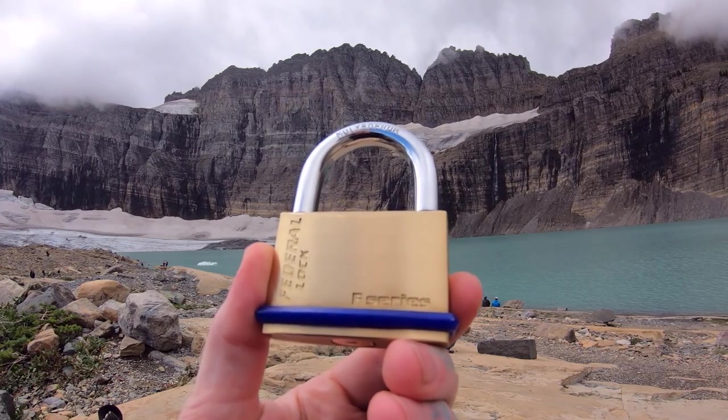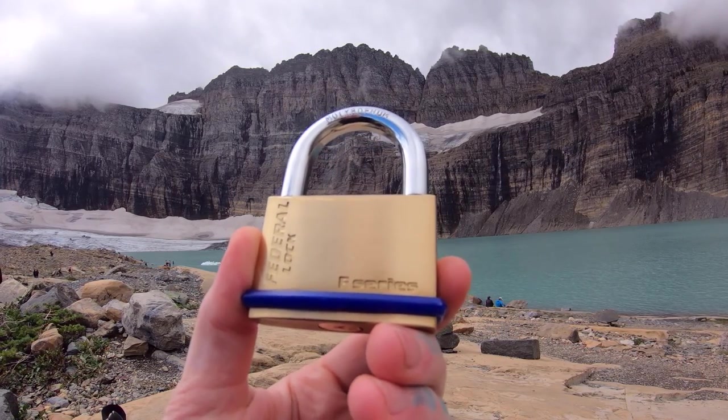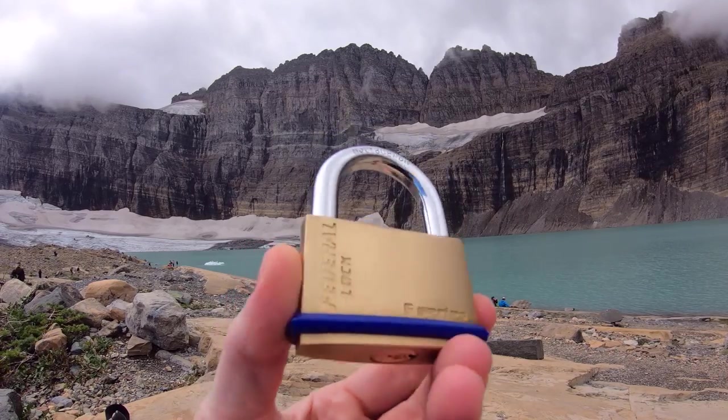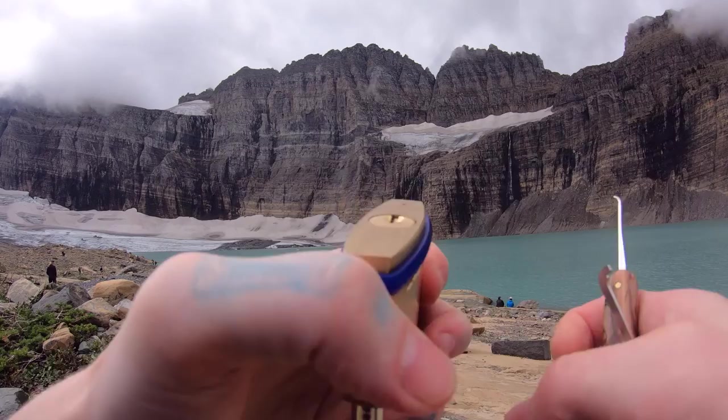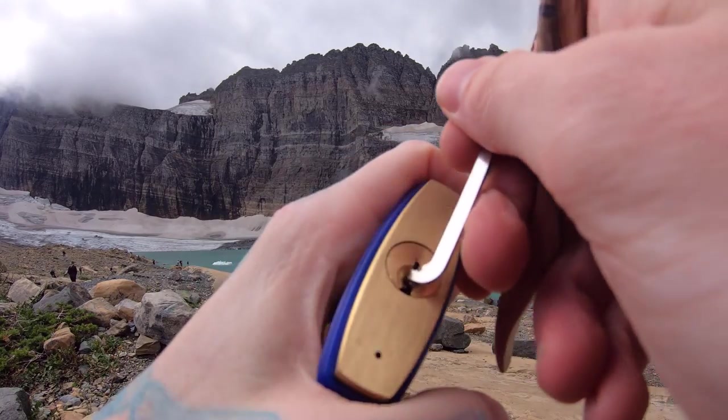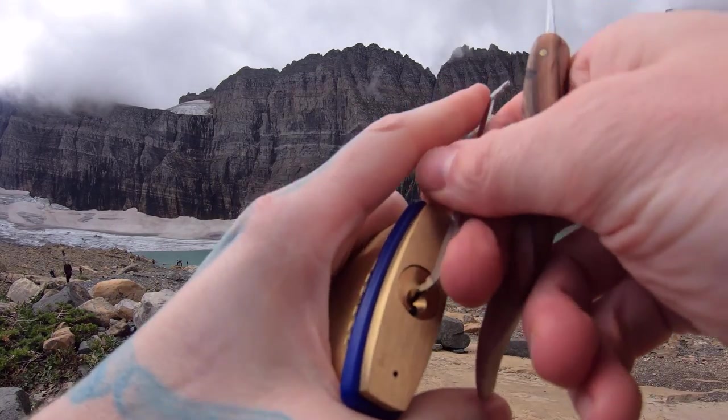Hello, World of Lock Picking. Dev here. Today I'm at Glacier National Park and I'm at Upper Grinnell Lake. I brought myself a Federal Lock F-Series F60, 60mm — it's five pins. Let's see if I can get this open real quick. Let me show you around. We actually have a ram nearby.